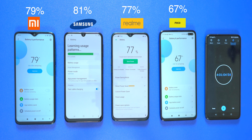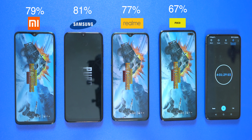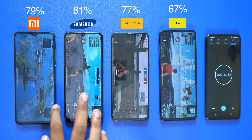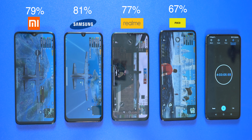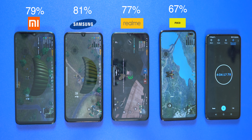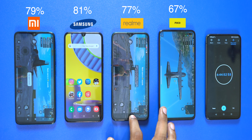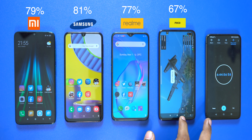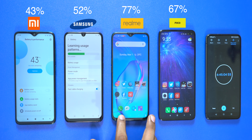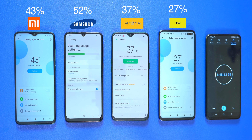Next we move to PUBG gaming at high graphics settings for approximately 2 and a half hours. After the PUBG session, we check battery levels: Redmi Note 8 Pro is at 43%, Samsung M31 is at 53%, Realme X2 is at 37%, and POCO X2 is at 27%.